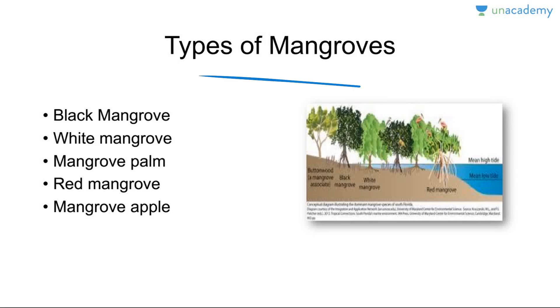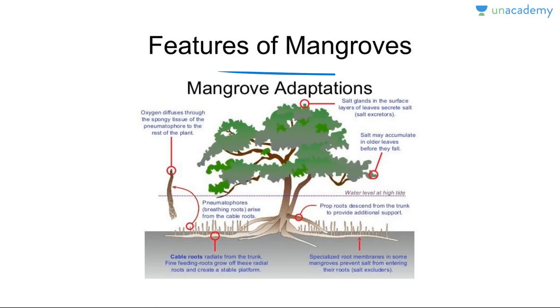Now let's look at the types of mangroves. By biological classification there are five types: black mangrove, white mangrove, mangrove palm, red mangrove, and mangrove apple. So three are named by color — black, white, and red — and two are named palm and apple. Just remember their names.